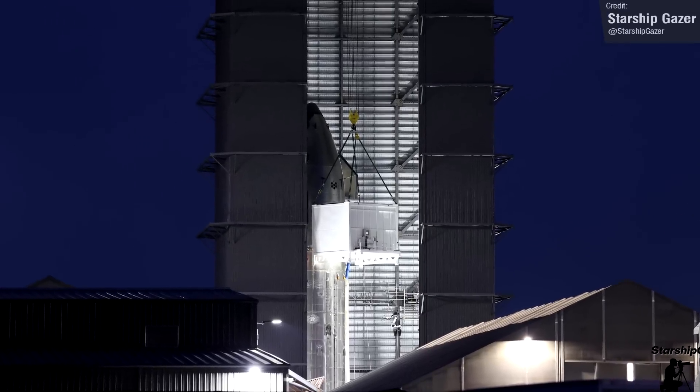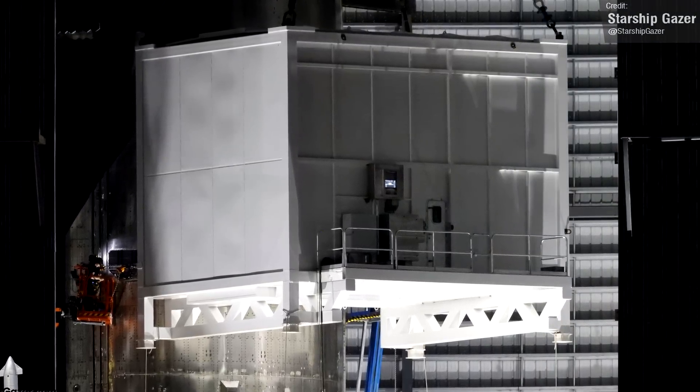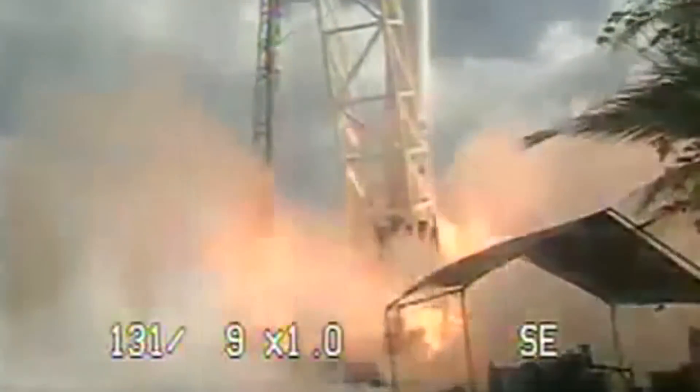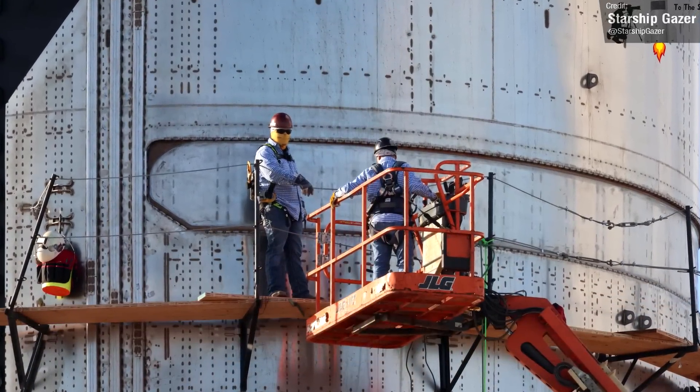This is obviously going to be a much cooler payload than what Ship 20 and Booster 4 were going to carry, which was, of course, a wheel of cheese. Though I guess there is a non-zero chance that Ship 24 will still carry some cheese in honour of Falcon 1's test payload. I bet you could fit a couple of baby bells in that opening.